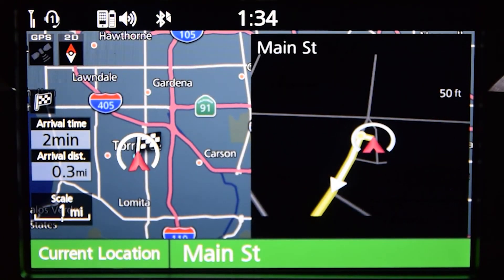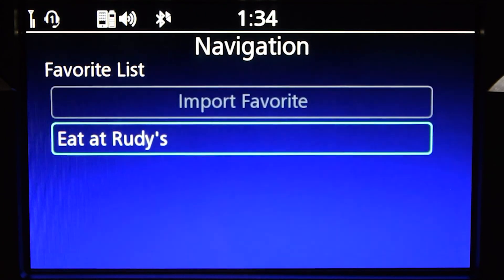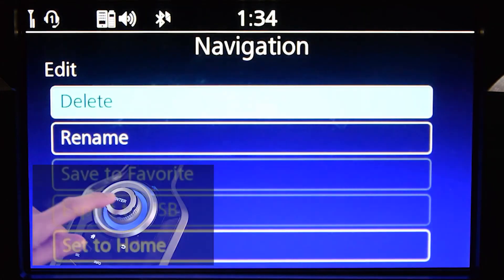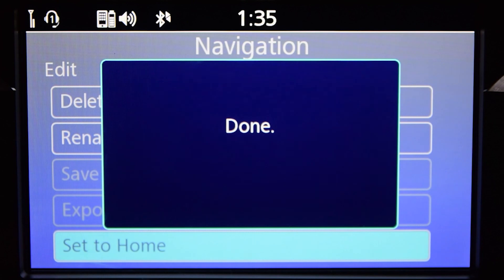If you want to set or reset a destination as your home address, you can do it at any time. Just select a destination from any one of the navigation methods. For example, select a destination from a favourite menu and press and hold the Enter button. This will bring up some setting options. Select Set to Home and press Enter. The location will now be saved as the new home for the Go Home feature.